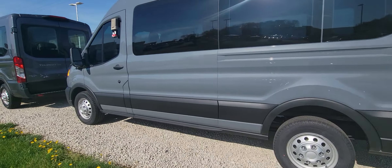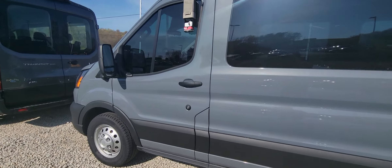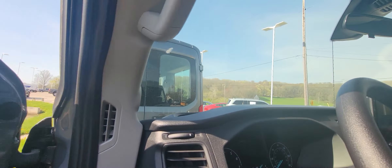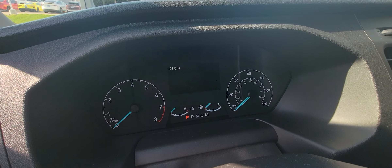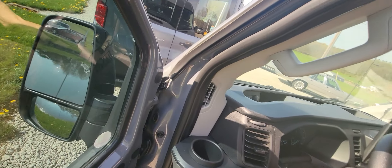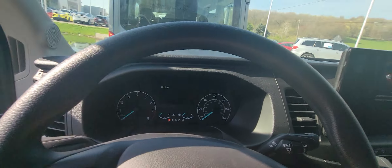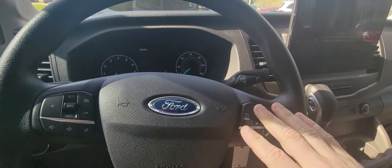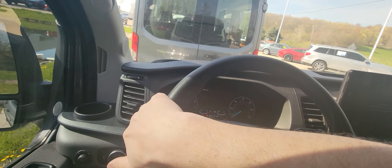Go ahead and take you into the driver's compartment. As you can see, it's got 101 miles. You get your cruise control on this side, hands-free calling on this side, and it does have BLIS.